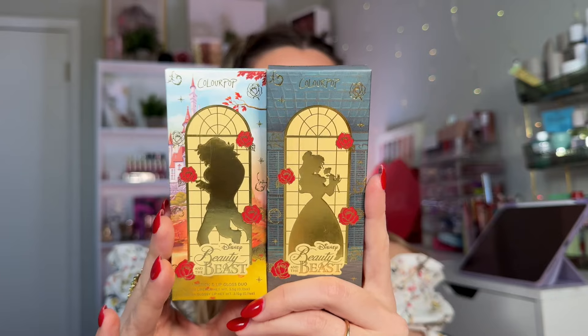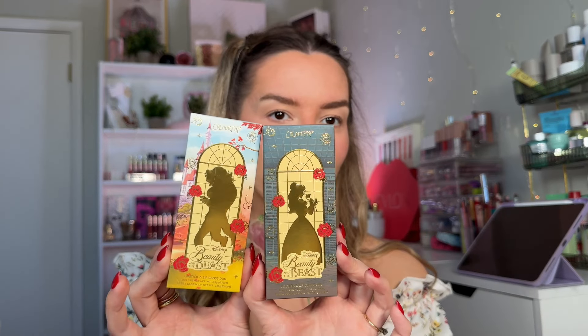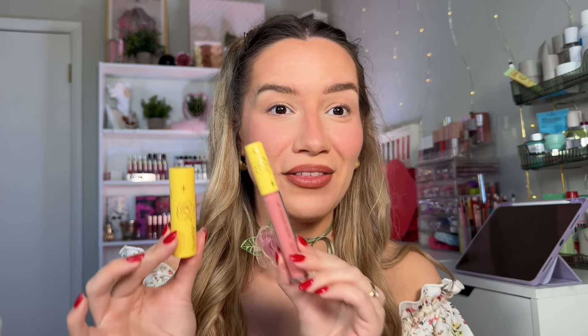Let's talk a little bit about the lip duos. This is another packaging that I just cannot get over — how stunning the artwork is. I think that they truly captured the style of Beauty and the Beast. I love the colors, the artwork, the roses, the background, the detail in this. So stunning. We have two lipstick and lip gloss duos: Great Adventure Lipstick and Lip Gloss Duo, and Break the Spell Lipstick and Lip Gloss Duo. Their outer packaging is always way more exciting than the simple plastic packaging, but I know that they were trying to save some coins — this is how it usually goes with ColourPop collabs. I simply just keep the packaging because it's just so pretty.